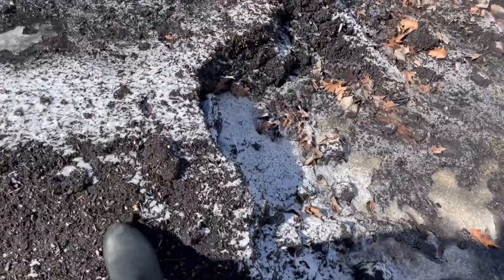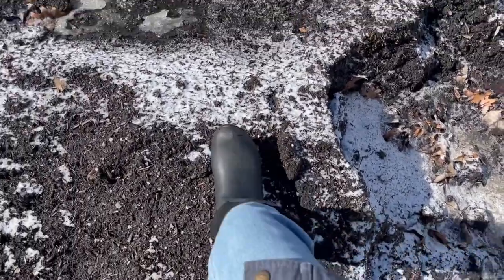It's so icy and frozen still and I want to be able to dig into this, but it's like solid rock.